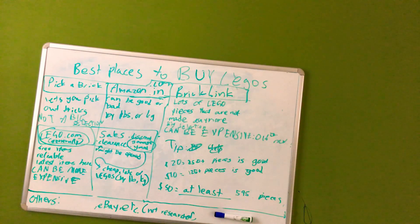Next is Amazon. Pick A Brick doesn't have a really big selection, but Amazon has a big selection. It can have really good quality items, or bad quality items like scams. It also gives you like pounds of Legos, similar to another option we'll get to soon.